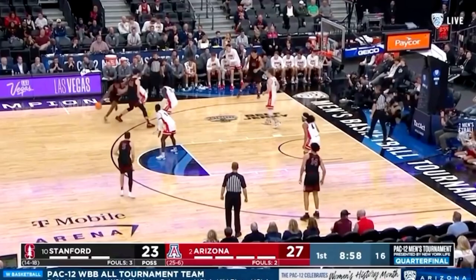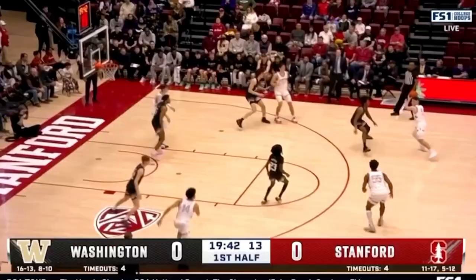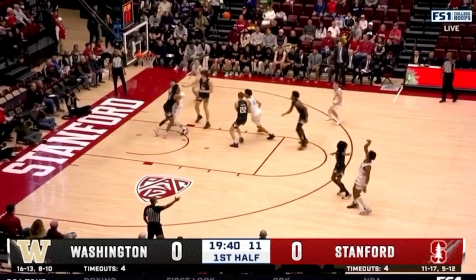He's also a better long-distance shooter than his numbers show. He does struggle from three-point range off the dribble, but when he's shooting guarded spot-up threes, he's hitting 41% of them.